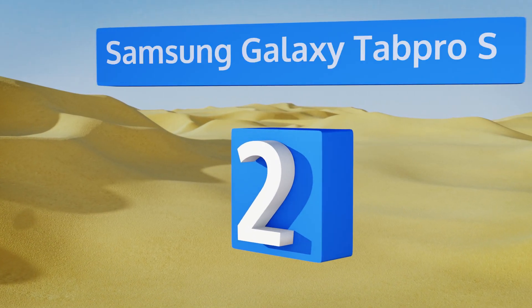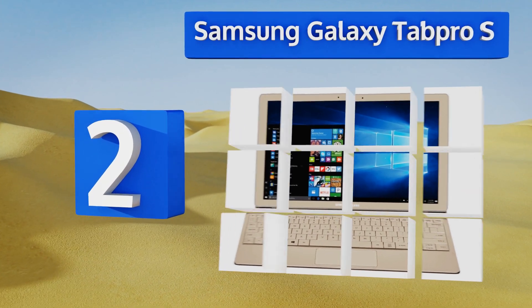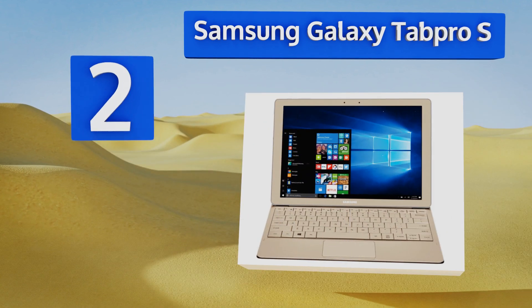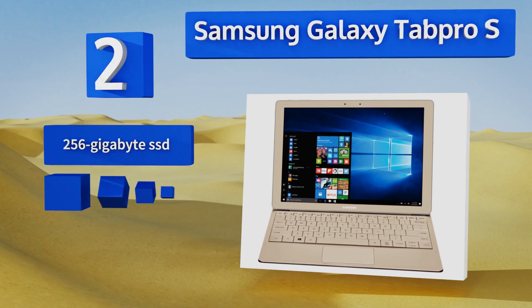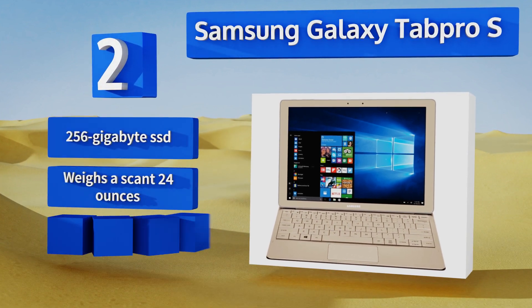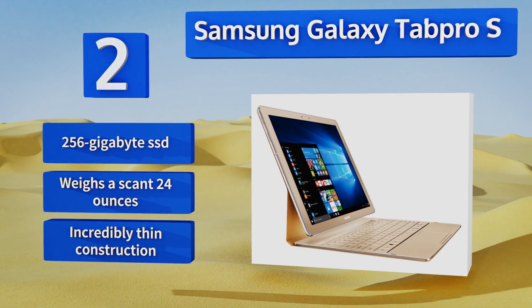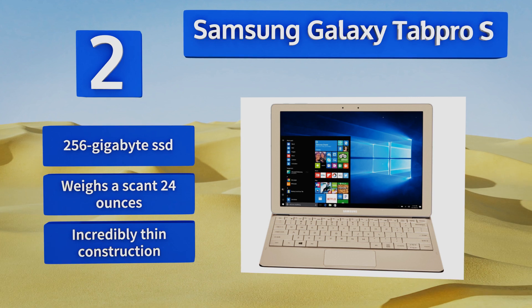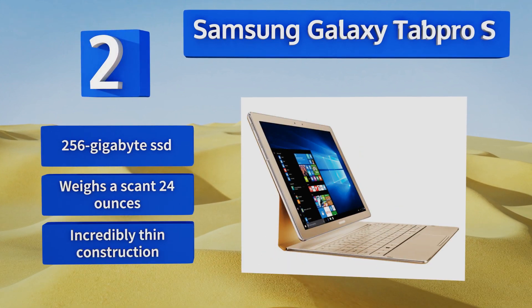At number 2, the Samsung Galaxy Tab Pro S is a great option for the media-savvy consumer. Its AMOLED screen displays a crisp 1440p maximum resolution, and the 6th generation Core M3 processor is just fast enough to power it. It's an affordable alternative to many higher-end models. It's equipped with a 256GB SSD and weighs a scant 24 ounces, thanks to an incredibly thin construction.